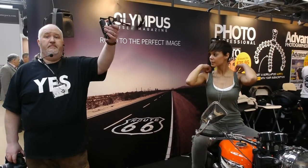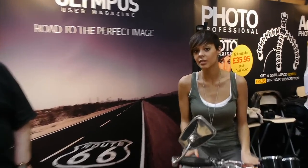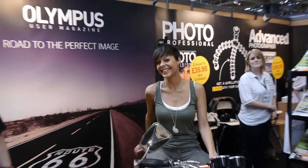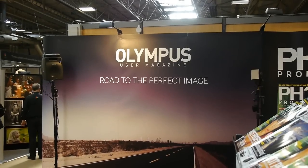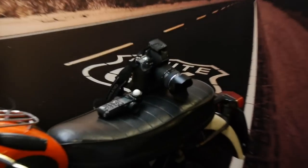Olympus had a small presence on the Bright Publishing stand, demonstrating the Pen Micro Four Thirds range and the E5. They had a small studio setup with a model and a Triumph motorcycle.